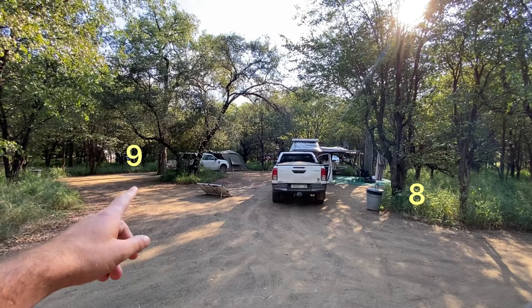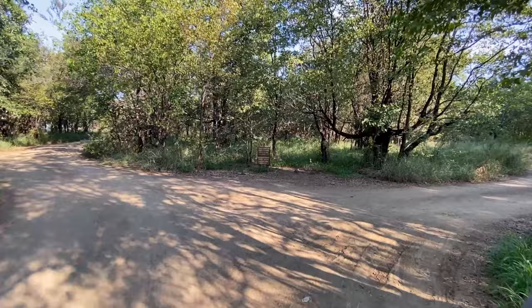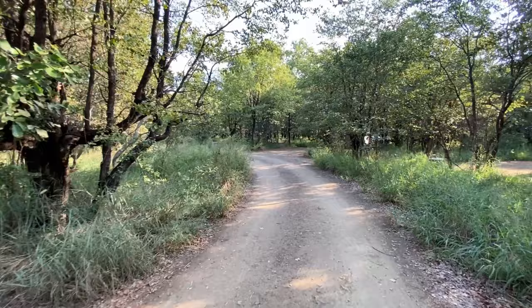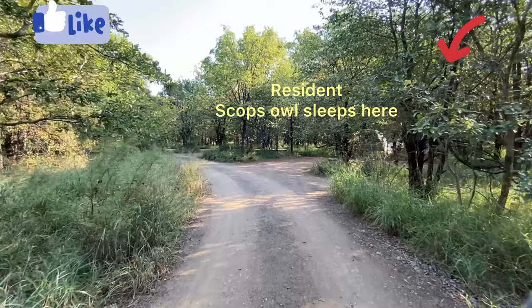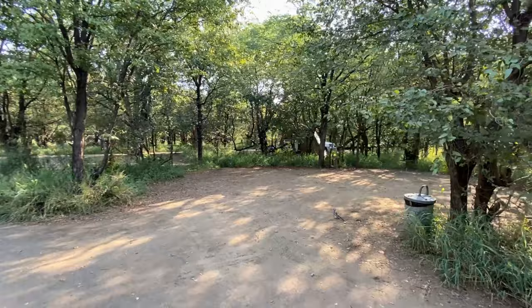Campsite eight is also not perimeter fenced. Here's tap number two — tap number one was down there. If you come, make sure you fill up your four-by-four camper so you have sufficient water, or alternatively bring a long enough hose — it would need to be at least 50 meters long to reach the majority of campsites from the tap.